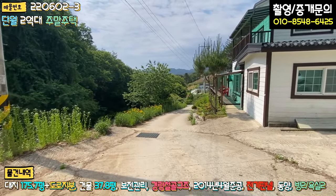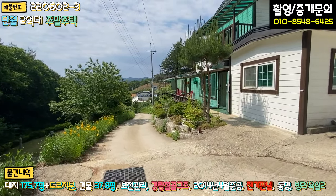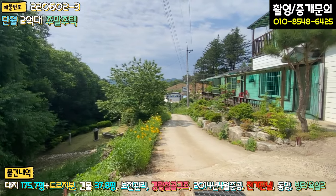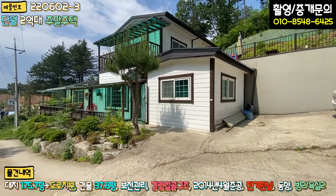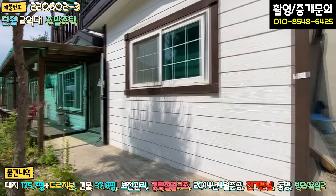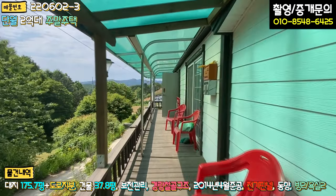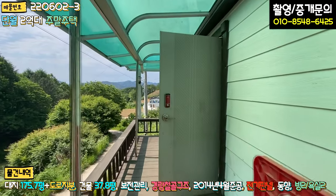전반적인 지형은 약간 완경사로 보시면 됩니다. 도로 밑으로 묘가 하나 있지만 크게 불편하지는 않을 것 같고요. 외관은 1층과 2층 구조로 돼 있는데 1층은 주차장 포장에 현관문이 있고, 앞쪽으로 방부목 데크 시공이 쭉 돼 있습니다. 데크는 한 번 도장해주면 될 것 같고, 크게 부식되거나 썩은 부분은 없는 것 같습니다.